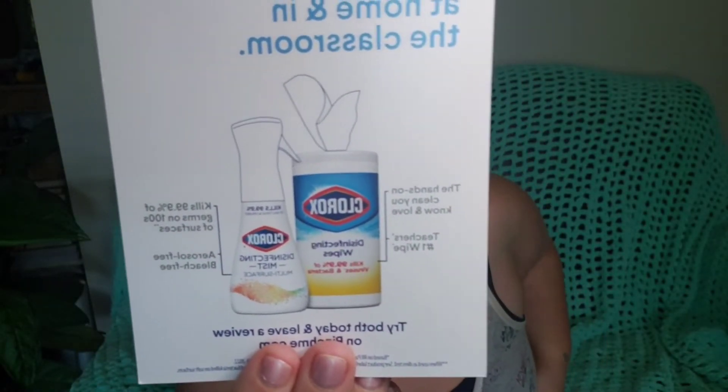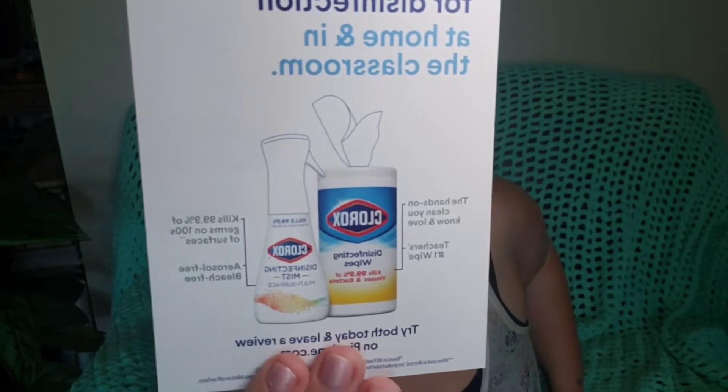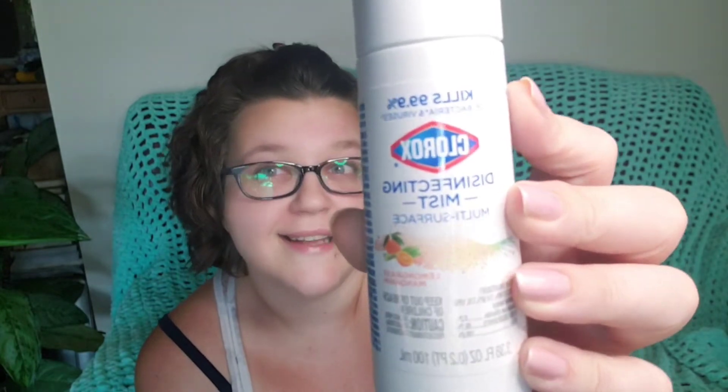This has a duo of products in it. It says 'Double up on disinfection this school year — learning thrives where germs don't.' Nobody in my house is necessarily going back to school, but fall cleanup is always good. They sent a nice-sized product of disinfecting mist in a lemongrass mandarin scent. Nice spray nozzle, cute bottle — that's a really nice sized product.